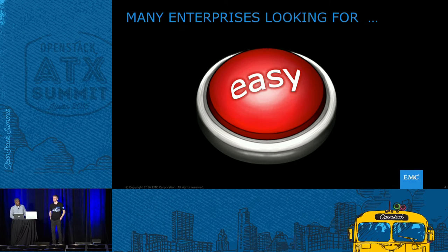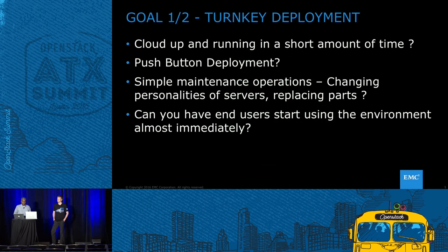When we started this project, we had two goals. The first was: can we get to an OpenStack cloud in less than a day? That means push-button deployment, simple maintenance operations like changing server personalities and replacing parts, and having users start using the environment almost immediately — all done in a very easy manner. Simplicity is always at the forefront of everything we try to do. Internally we call this the iPhone experience, which guides our design principles. The hardware comes in, it's wheeled in, plugged into the network, and we ask: how quickly can we get the OpenStack environment up and running?